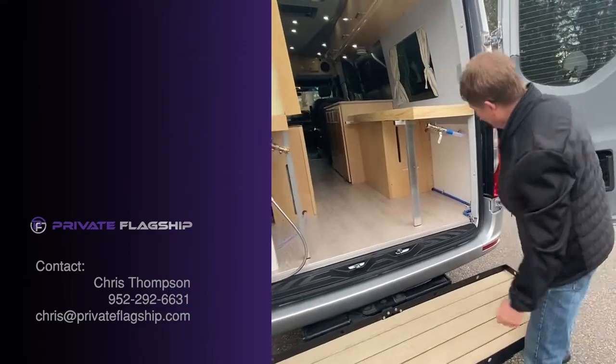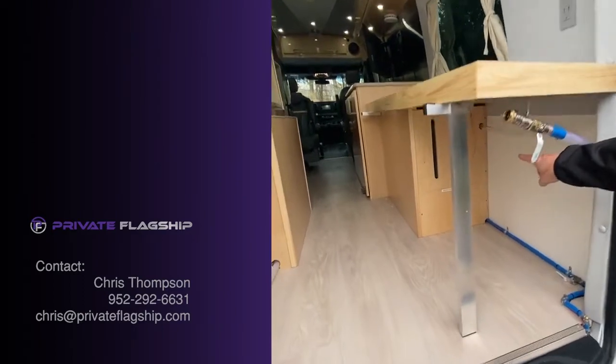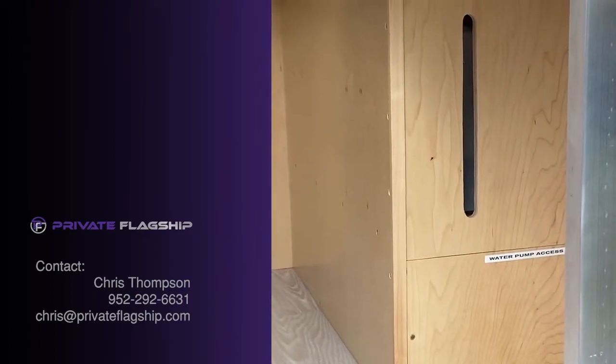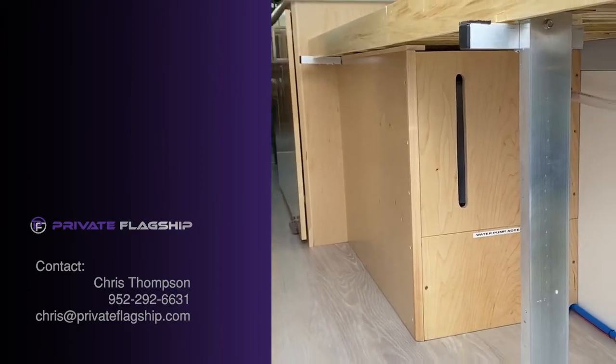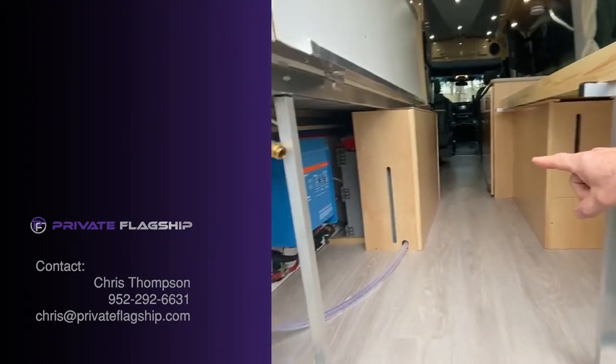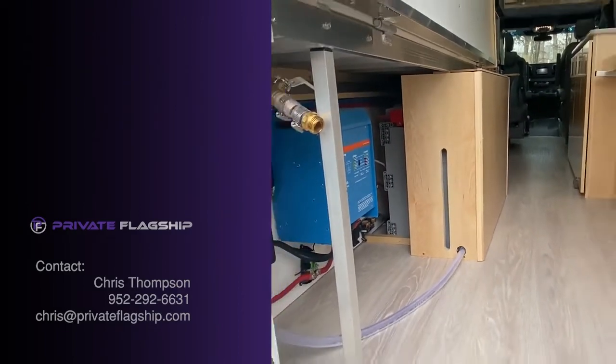In the back of the van, this is the fresh water intake. The tank is underneath here and you can see the level of the water through that notch in the wood. The water pump is underneath that. On the other side of the van we have the gray water tank — again, you can see the level of the water through the slot in the cabinet.